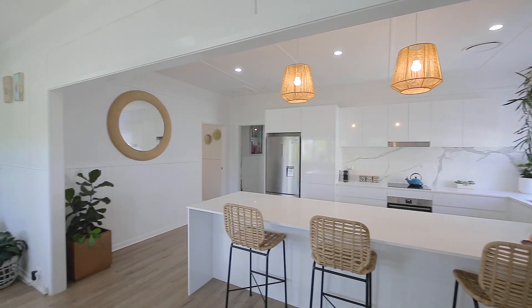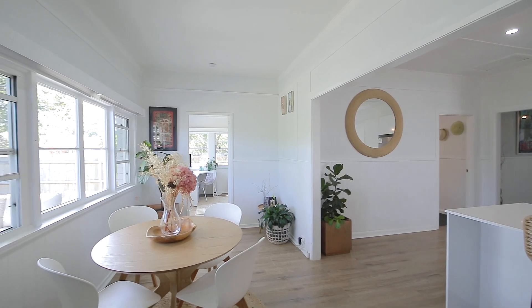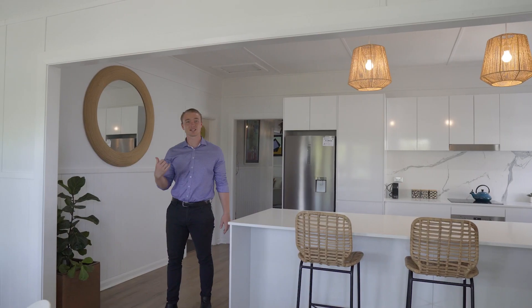How about this fully renovated kitchen? Absolutely amazing. It flows onto a nice dining area, with two more bedrooms. You've got ducted air conditioning throughout. Come on, let's keep going.